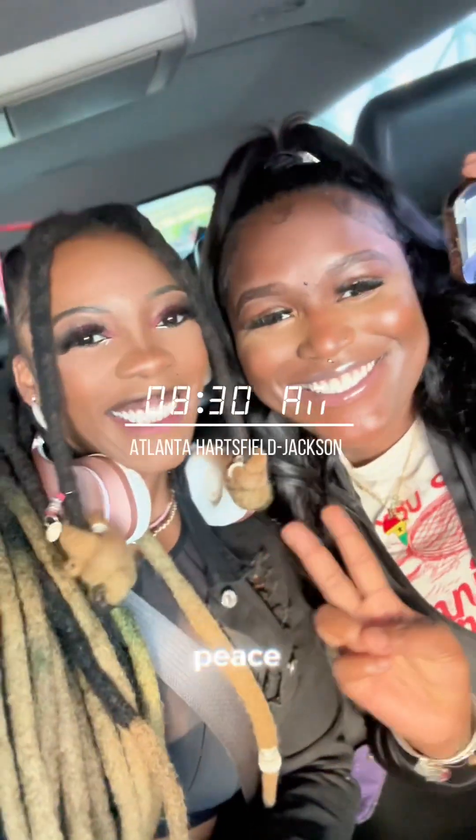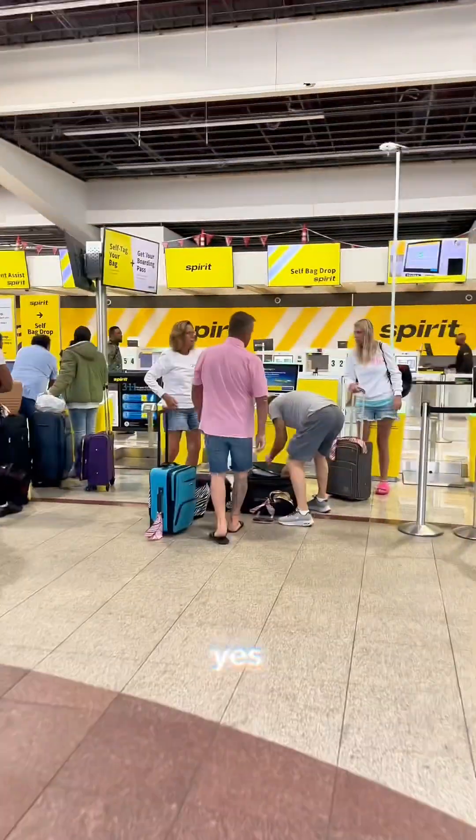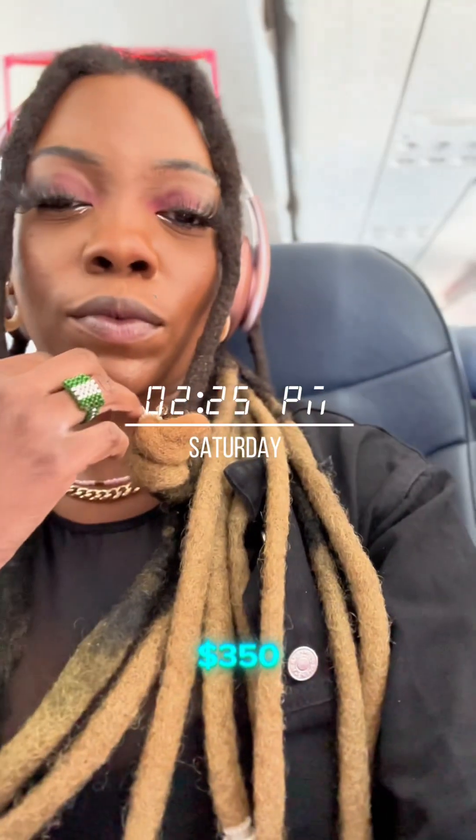Hello beautiful people, peace to you! We are back with another vlog and this time we are spending 27 hours in Houston, Texas, doing it on a budget with Spirit. Our total flight, hotel, and rental car was less than $350.